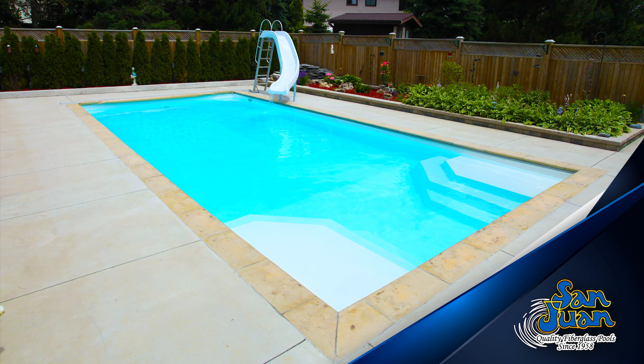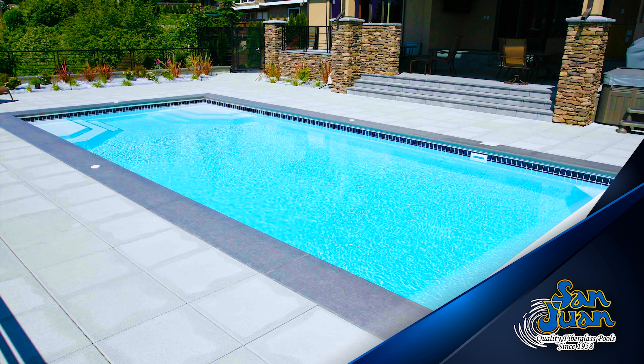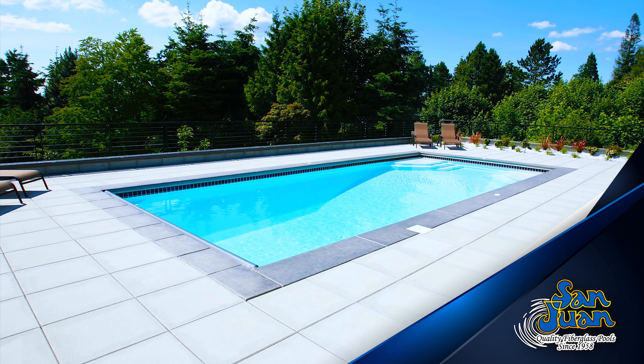Ladies and gentlemen, we now present the Niagara Fiberglass Swimming Pool. This rectangular-shaped swimming pool sports a dual set of entry steps, a 7'9" deep end, and 33' length.